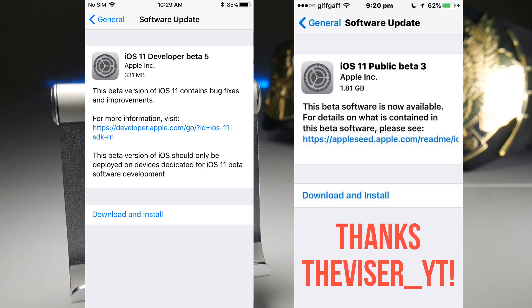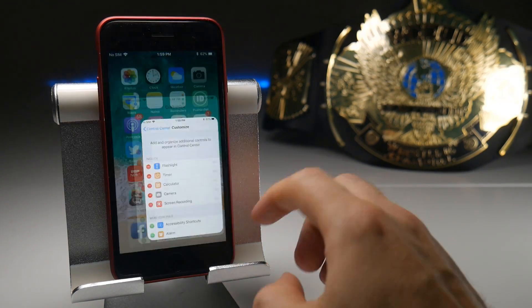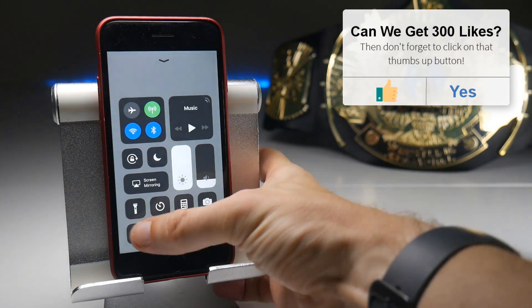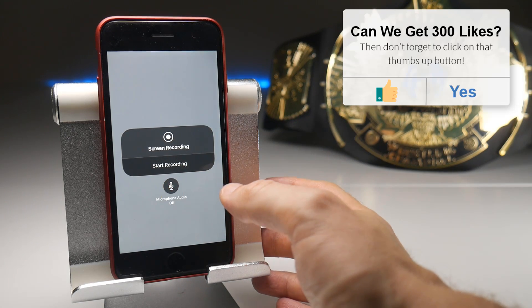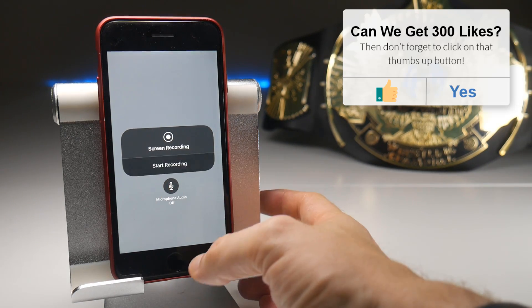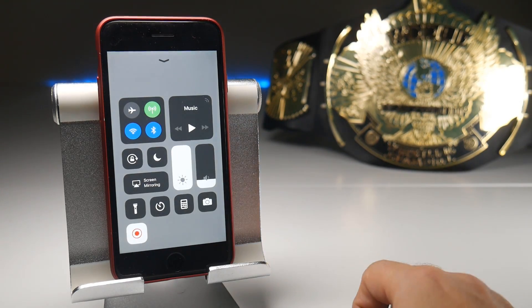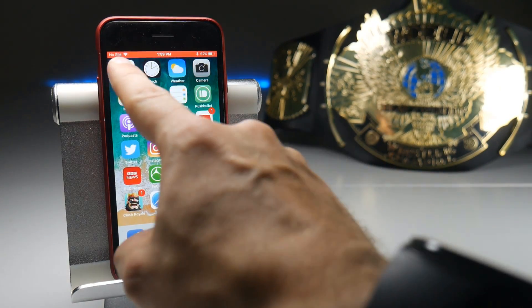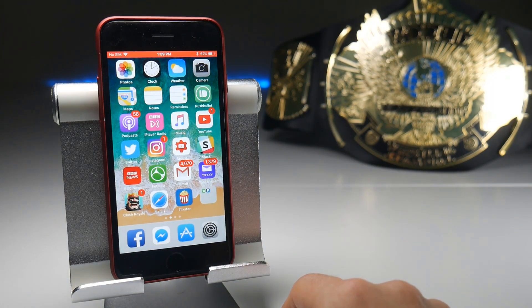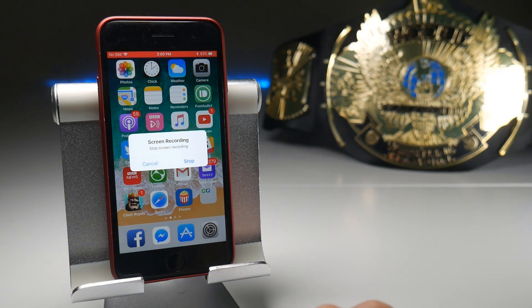Let's get into some screen recording action. In terms of functionality, there doesn't seem to be anything new added. The control center still looks exactly the same. If I bring up screen recording from the control center by long pressing it, we have the same option to turn the microphone on and off. You also have the same countdown when you start recording, which someone pointed out is actually a good thing because it means you won't have loads of thumbnails in your photo gallery of the control center. One slight change is that the record bar at the top is now red instead of blue previously, and if you tap on the bar it still gives you the option to stop the recording.